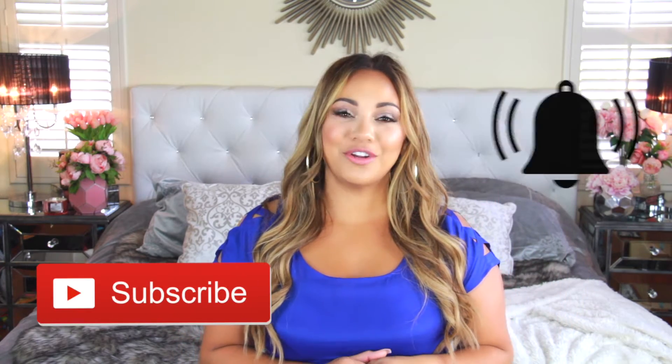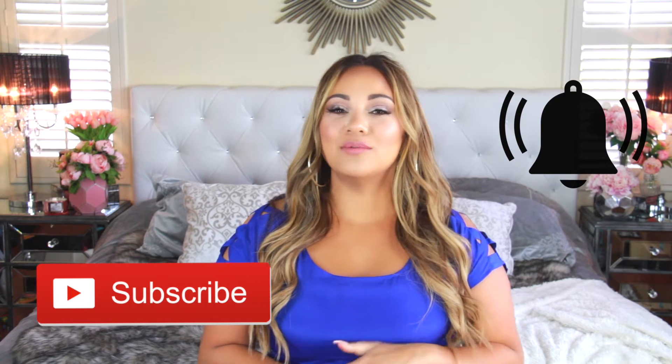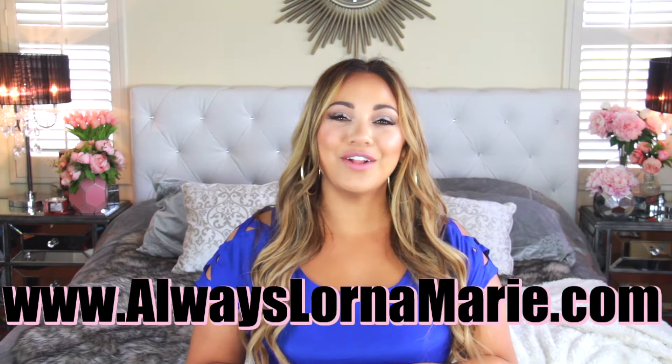If you're into this sort of video, definitely consider subscribing and hitting that little bell so you're notified every time I post. I'm doing a whole travel series here on my channel — I'll be listing that in the description bar. Definitely check out the playlist. I'm also going to be putting all of my product links, information, and my website in the description below.